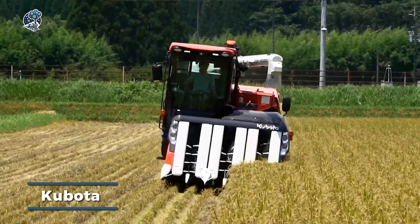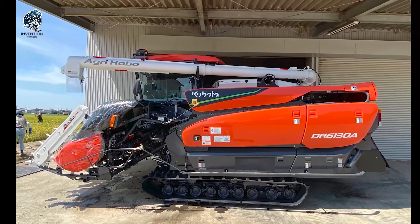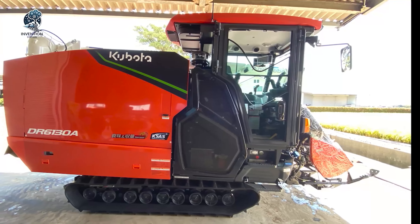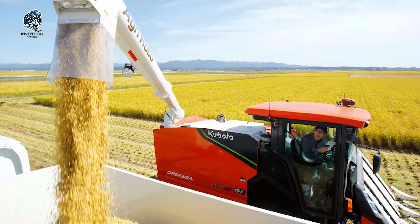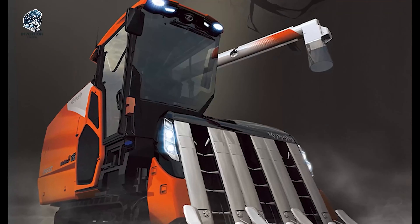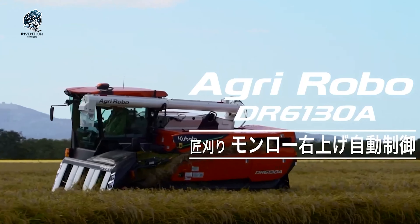The Kubota DR60 130A stands as a modern marvel in the realm of rice harvesting, revolutionizing agriculture with its swift and efficient operations. Beyond its ability to harvest rice quickly, it guarantees high-quality yields consistently. Capable of harvesting up to 10 acres, the Kubota DR60 130A delivers substantial benefits to farmers and the agricultural industry as a whole. This technological advancement represents a pivotal step in addressing the demands of a growing population, showcasing the potential of technology to alleviate manual labor-intensive workloads in agriculture.